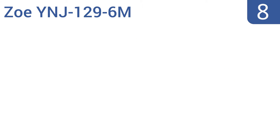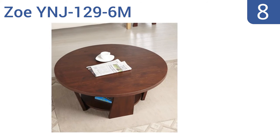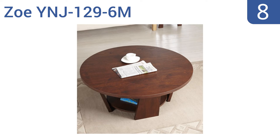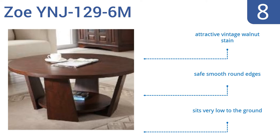Coming in at number eight on our list, the simple yet stylish Zoe YNJ1296M is the perfect mid-range piece that adds organization to a busy family room. It features an extra large round top and a chunky forfeited base that creates a dramatic appeal, plus the affordable price can't be beat. It sports an attractive vintage walnut stain and safe smooth round edges, however it does sit very low to the ground.